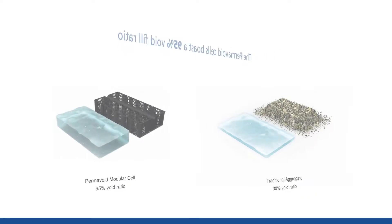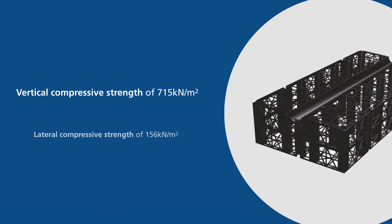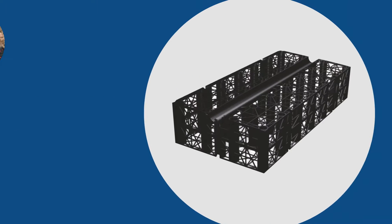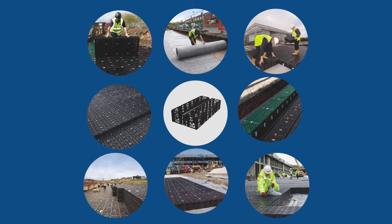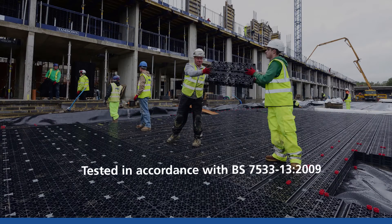The Permavoid cells boast a 95% void ratio and possess high vertical and lateral compressive strength. The system therefore conformed to the geocellular minimum requirements set out in British Standard BS 7533, giving the consultant peace of mind in the choice of system.